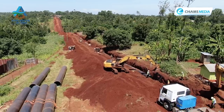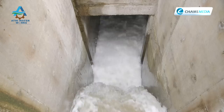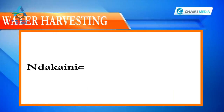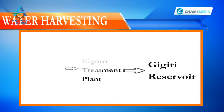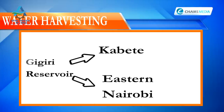Here is how the system will work: floodwater harvested from three rivers in Murang'a County will be channelled through the 12-kilometre Northern Collector Tunnel into Ndakaini Dam. Thereafter, the water will be treated at Kigoro water treatment plant, then flow 56 kilometres to a reservoir in Gigiri.